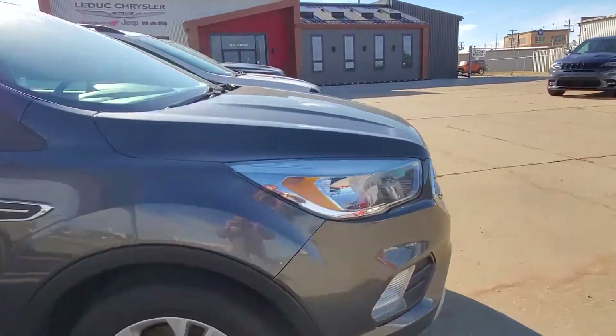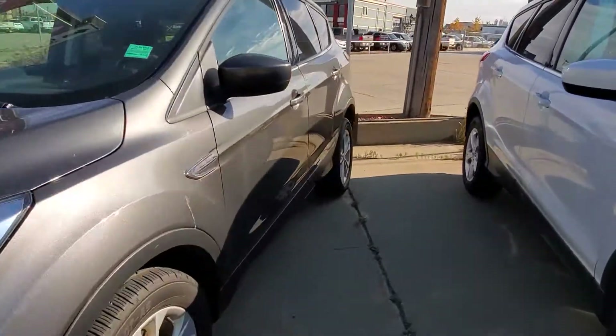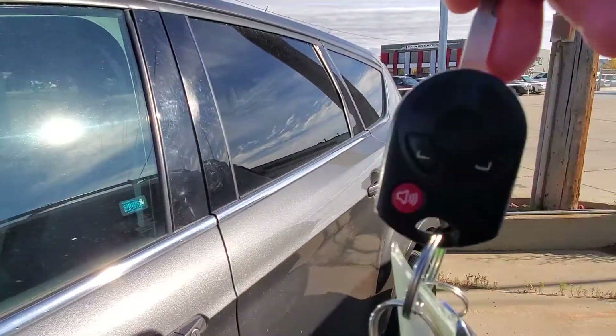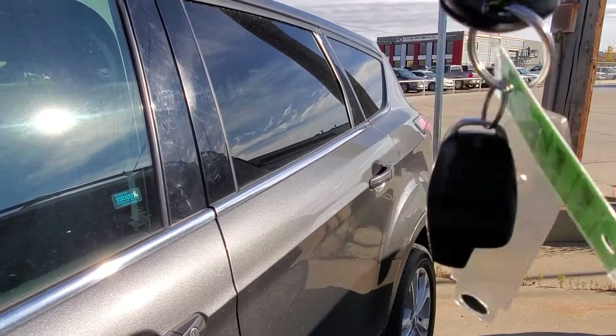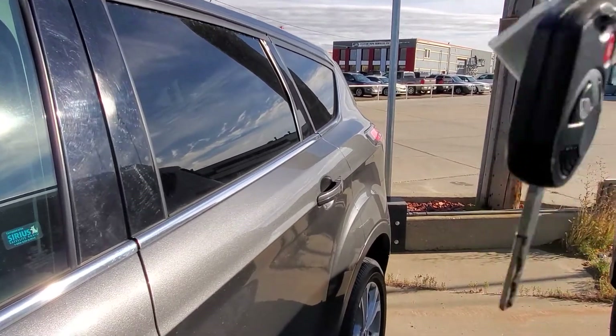Plenty of space in the cargo area. It does have two keys — there's one and that one's got a remote start. I just tested it and it does work, and here's the other one. So we've got two keys already.